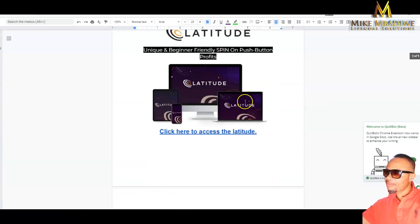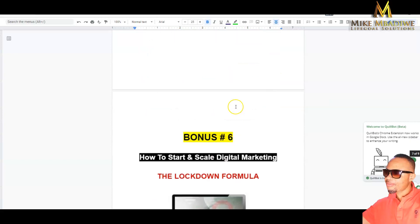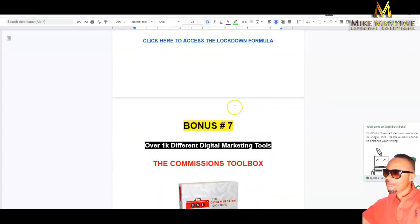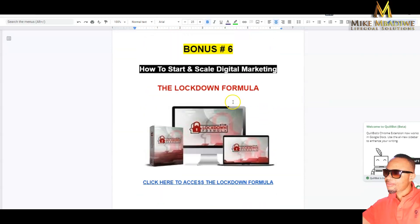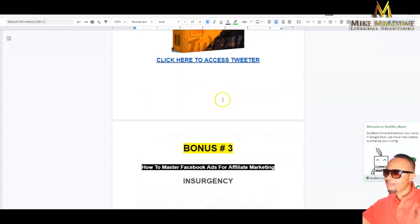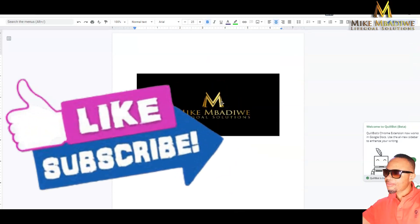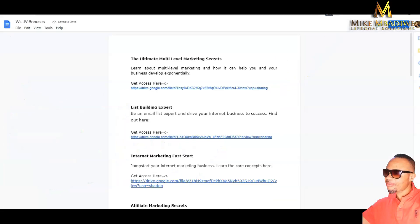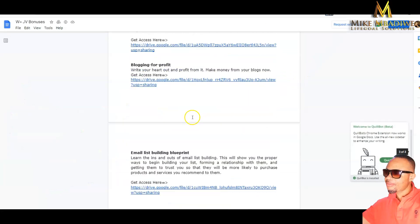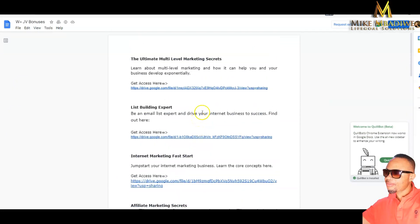I will also show you my amazing bonuses — training courses and software that I see selling on Warrior Plus — which will be yours if you buy this product using my link, which is the very first link in my description area. If you are new to my channel, please like, comment, subscribe, and use the bell icon for notifications.